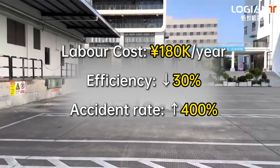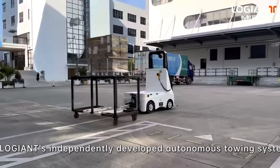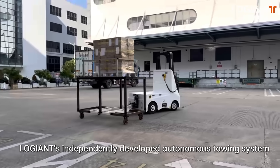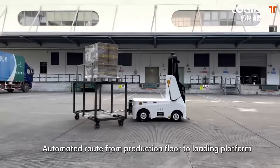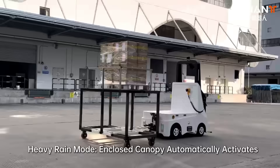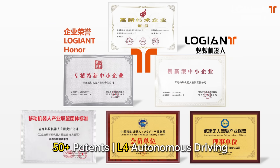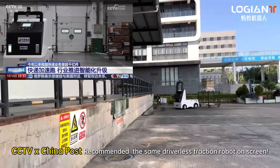With a 30% efficiency drop and a 400% accident rate increase in the Dowco facility, Logian's independently developed autonomous towing system automates the route from the production floor to the loading platform. A heavy rain mode with enclosed canopy automatically activates, backed by 50-plus patents and L4 autonomous driving — recommended by CCTV and China Post.